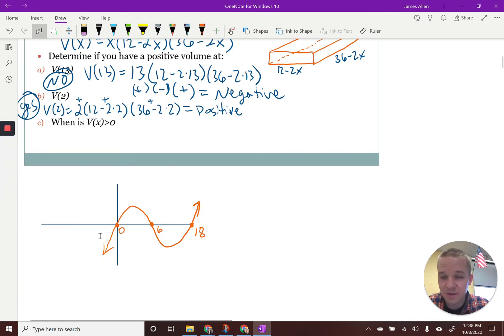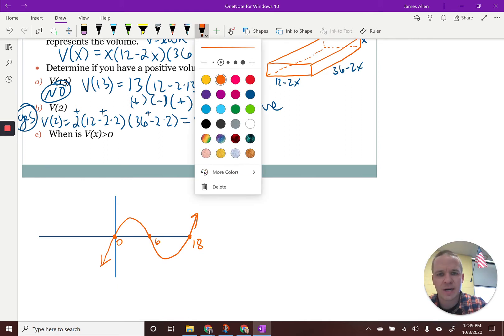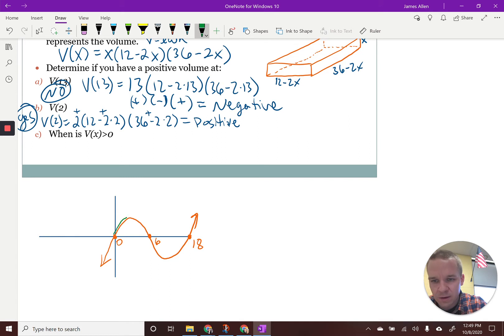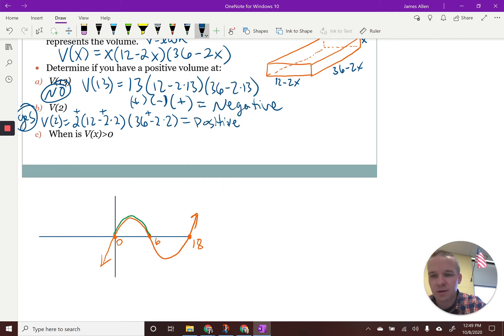So we've got that little graph. I've got zero, six, and 18 — those are my X intercepts. If I set the function equal to zero, I would get zero for an X value, six for the next X value, and 18 for the other X value. I know it's a positive cubic function, so I know the general shape. When is this going to be positive? I'm going to outline the positive with green — it's positive all along here from zero to six. Would I include those values? No, I would not. So when is it positive? From zero to six. Now it also looks like it's positive over here too, but is that even in our domain?